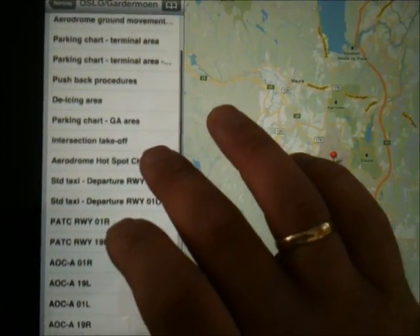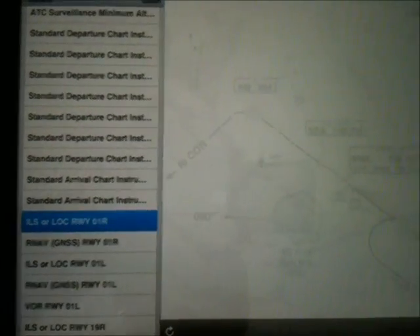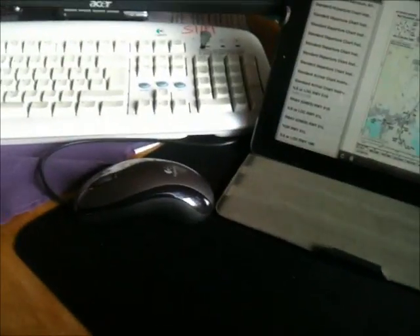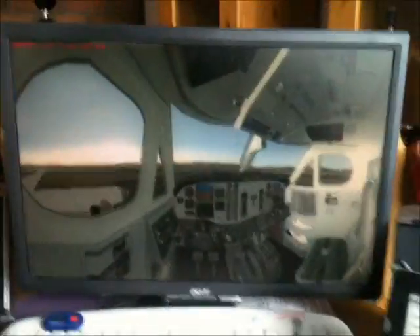Oslo is called Gardermoen — Oslo Gardermoen. There we are. Aerodrome chart, parking chart — pretty much all available charts. Let's look at the ILS localizer runway zero one. There we are, pretty awesome. Now I don't have to use my computer for that anymore. I'm going to set up a little iPad in the cockpit when I'm done.